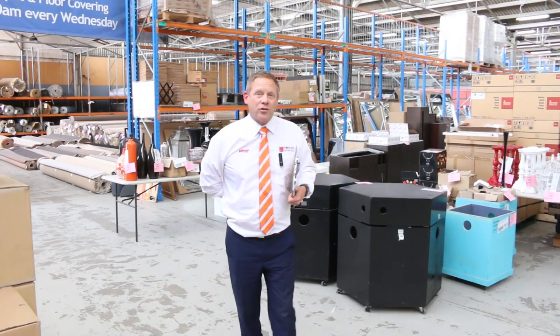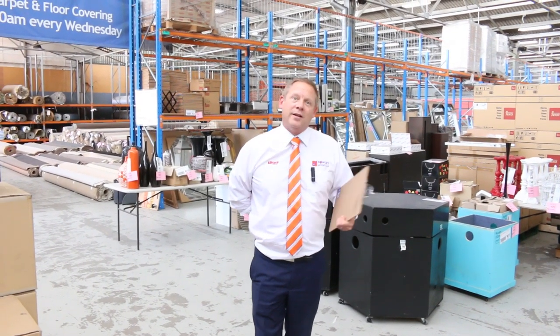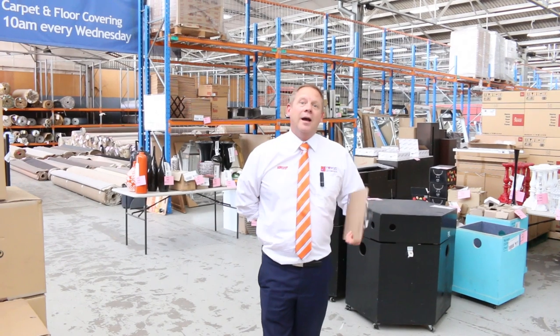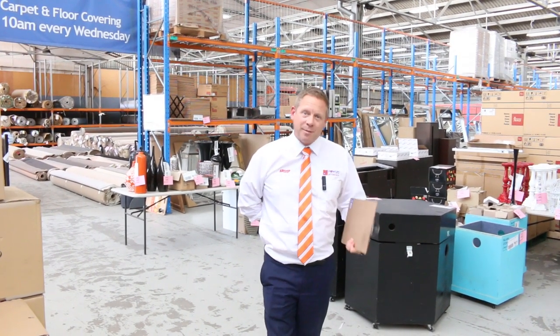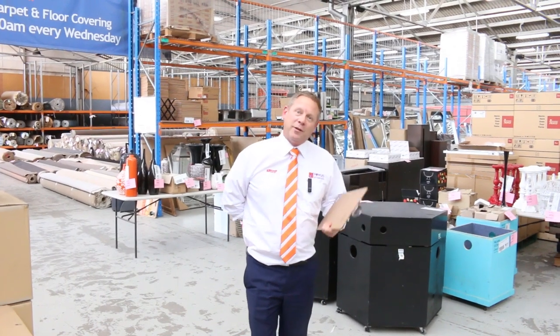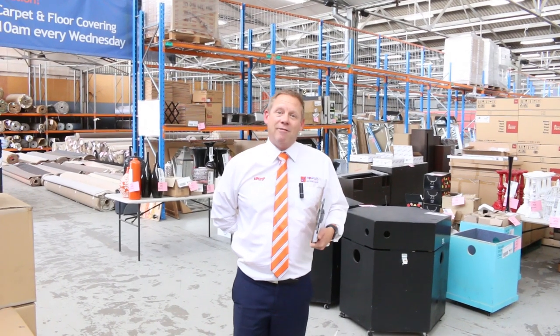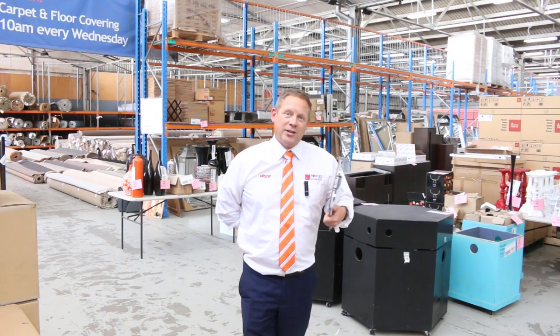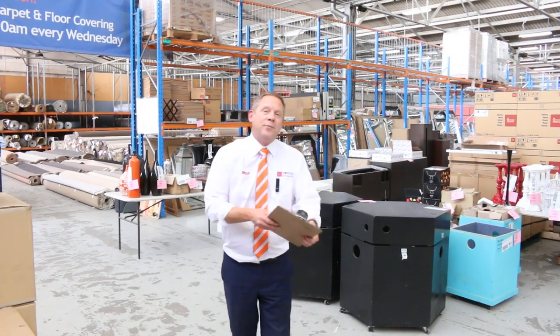We are not going to be having a live auction — we're going to be having an absentee-only auction, which will mean that you won't be coming here to bid. You can put your absentee bids online, call them in, or email them in. Those absentee bids will need to be in by 11am, so make sure you check out the video, look through the catalogue, and get your bids in. It is very easy to do absentee bidding.